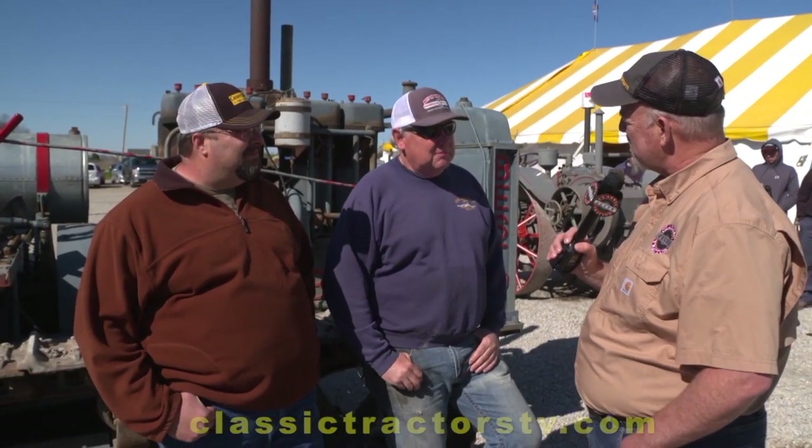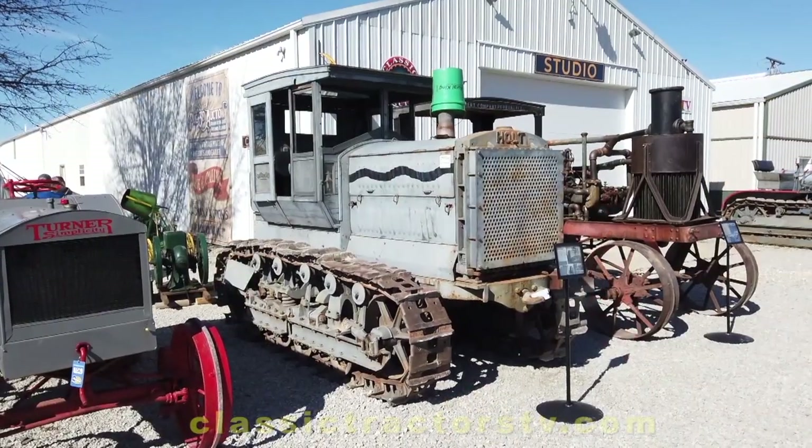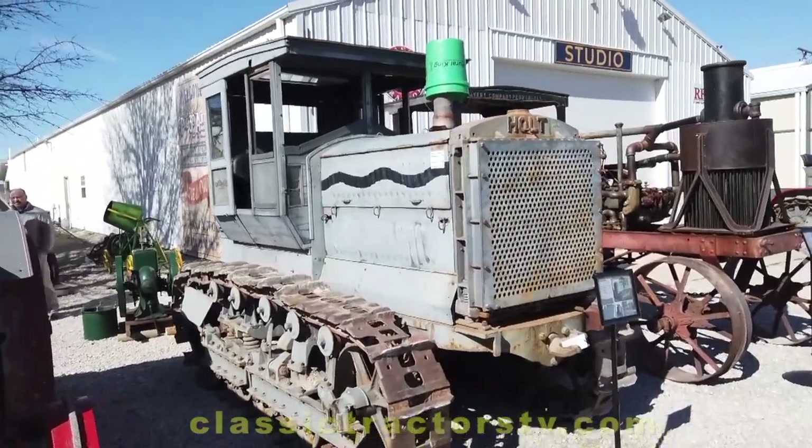Getting a crawler in running condition like this Best 60 — is that more of a challenge than dealing with John Deeres and that kind of thing? There aren't near as many crawlers out there as wheel tractors, and finding them in running condition definitely saves a lot of work. As far as getting them running, there are probably four or five times as many parts in a Best 60 as there are in a John Deere D from the same era.